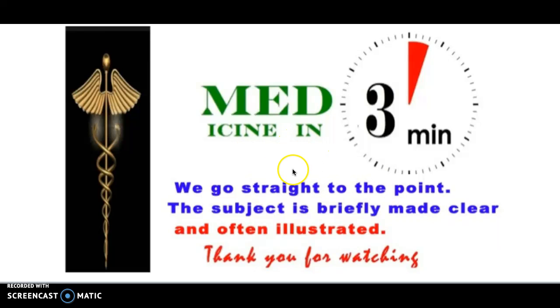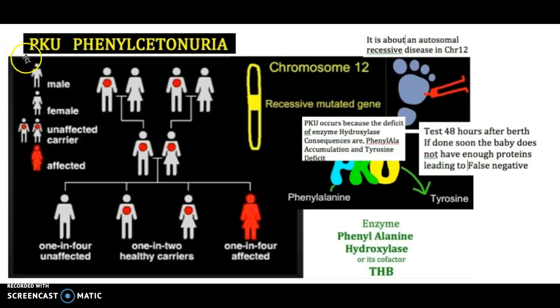Medicine in 3 minutes. Today we're talking about PKU. This is an autosomal recessive disease on chromosome 12. PKU will occur because there is a deficit of the enzyme hydroxylase, and in consequence, you see an accumulation of phenylalanine.